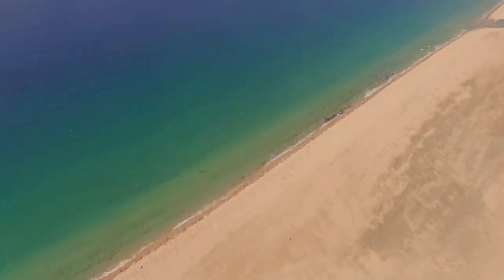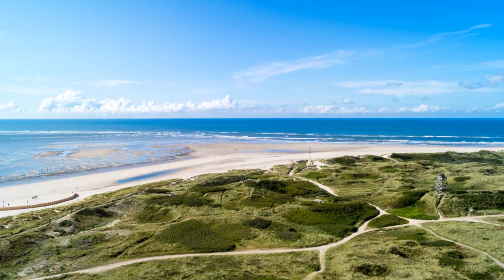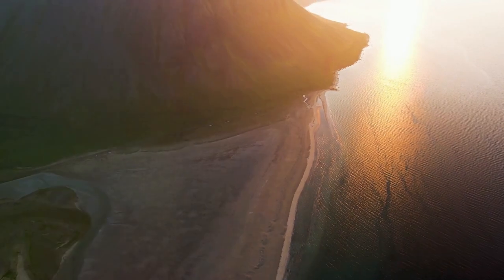Number 9: Uwe Düne. Standing at 52.5 meters, Uwe Düne is not just the highest point on Sylt, but a vantage point that offers breathtaking panoramic views of the entire island.